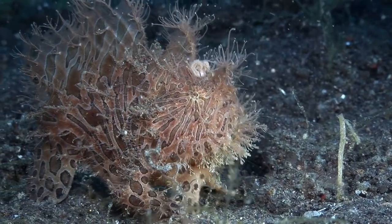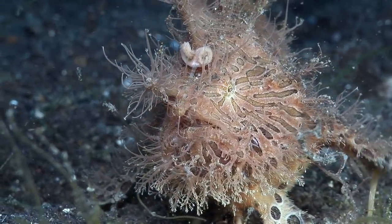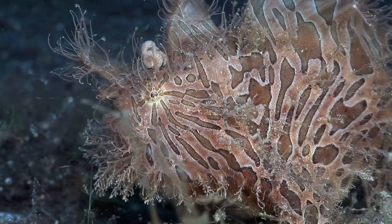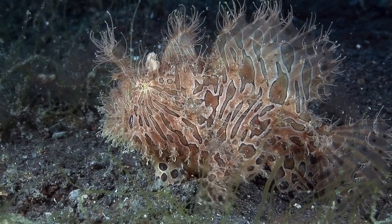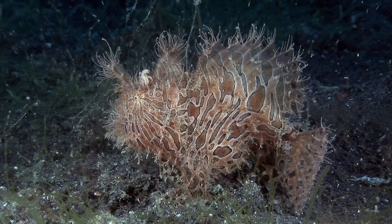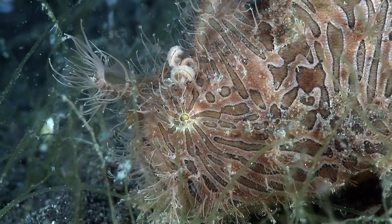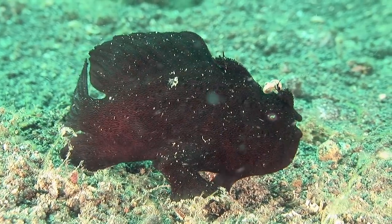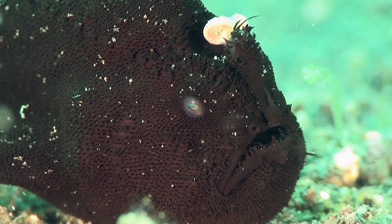The striated frogfish is a real star amongst Lembe critters, and high on most divers' list of favorites. Many examples in the area bear long skin filaments, and are known amongst the dive community as hairy frogfish. They are usually found on the open sand amongst algae. The esker resembles a polychaete worm. A black phase of the striated frogfish, without significant skin appendages, is sometimes seen. It's possible that the filaments may be seasonally shed.